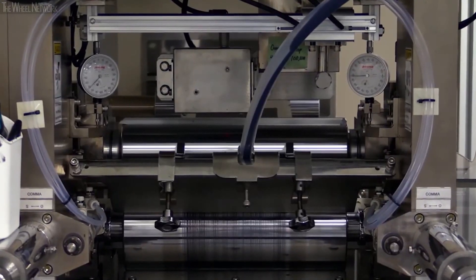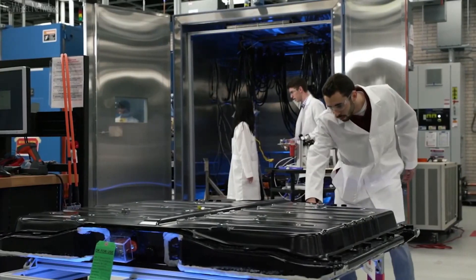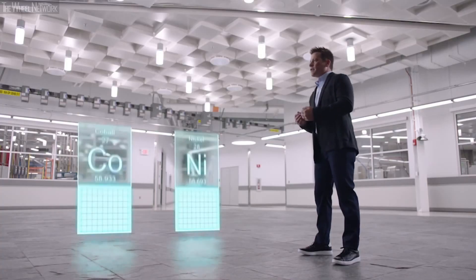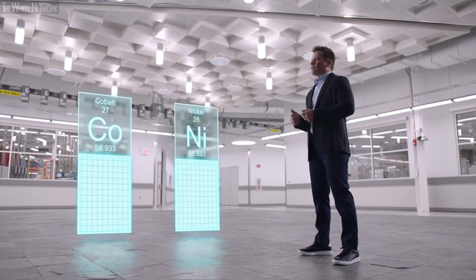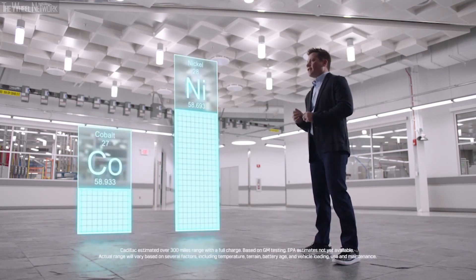The Altium propulsion system will be launching with a state-of-the-art NCMA chemistry. This is a new chemistry where we've taken a standard nickel-manganese-cobalt chemistry and added aluminum. The addition of aluminum allows us to increase the nickel content and decrease the cobalt content, which gives customers more range at lower cost.